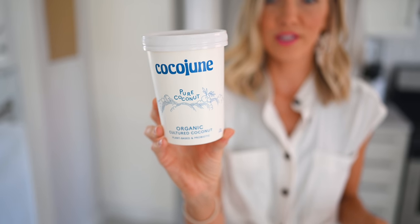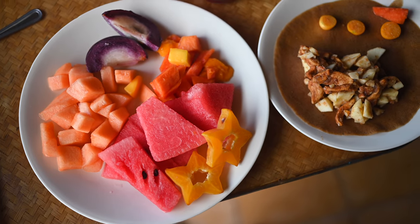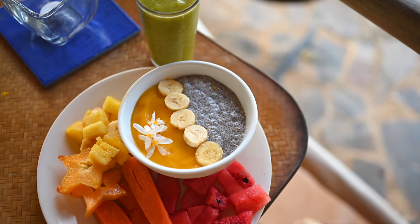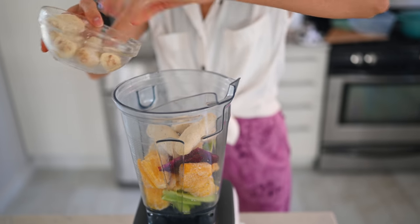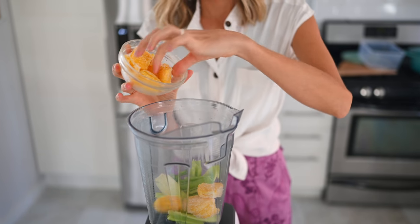My favorite coconut yogurt we just found is Cocojune — organic, no refined sweeteners, simple ingredients, and lots of probiotics. While in Costa Rica we had a lot of tropical fruits and fresh coconut; they actually made their own coconut yogurts. Since we don't have access to as many tropical fruits at home, you can find coconut yogurt, buy coconut water, or use canned coconut milk to integrate some of those tropical vibes. You can also buy frozen tropical fruit instead of fresh.